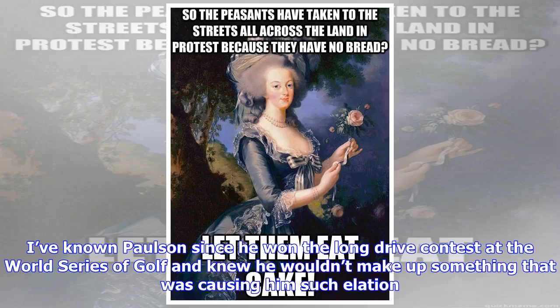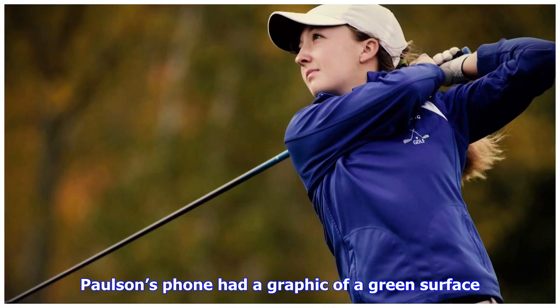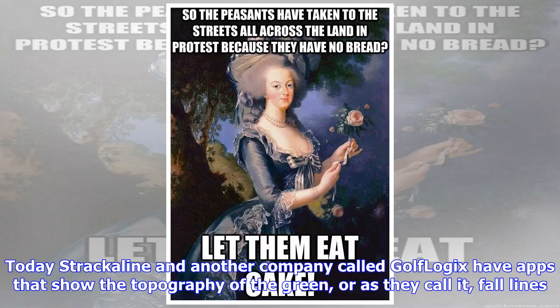I've known Paulson since he won the long drive contest at the World Series of Golf and knew he wouldn't make up something that was causing him such elation. So I did some research over the next few weeks, and sure enough, by the following January, Strackaline debuted at the PGA Merchandise Show in Orlando. Paulson's phone had a graphic of a green surface — he said it was the app for TPC Sawgrass. That was the prototype, and it has certainly turned into something more advanced since that time.